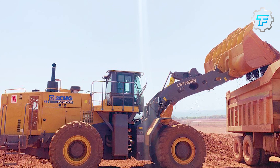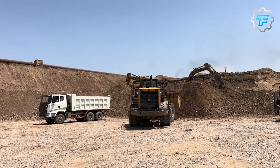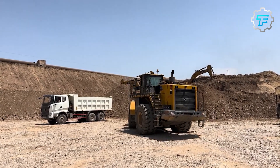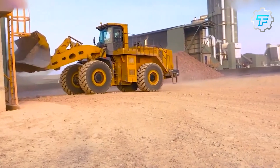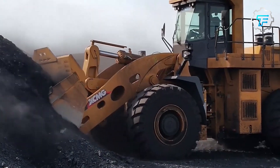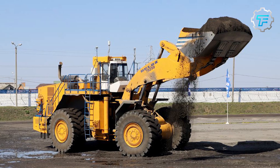At number 4 we have the XCMG LW1200KN — the eastern emperor. The XCMG LW1200KN is a new-generation loader made in China, designed to deliver great power, stability, and improved efficiency. It's used for logistics operations in ports or large open-pit mines. This 40-foot-long loader weighs 51 tons and can reach a speed of 20 miles per hour.